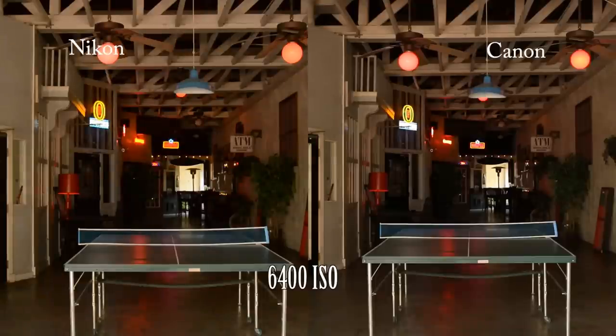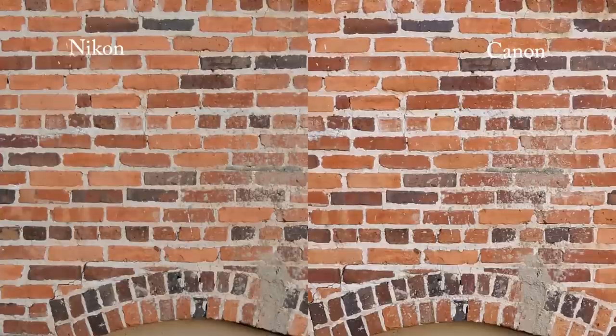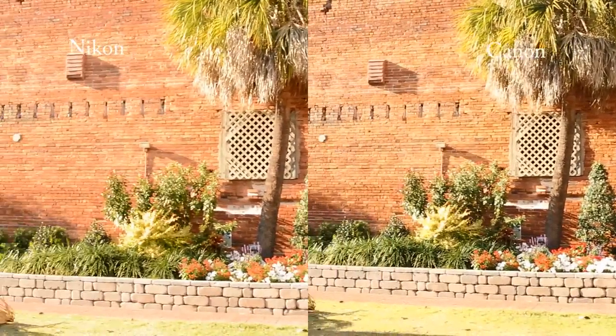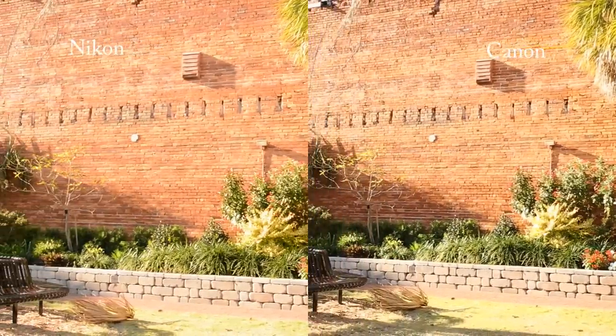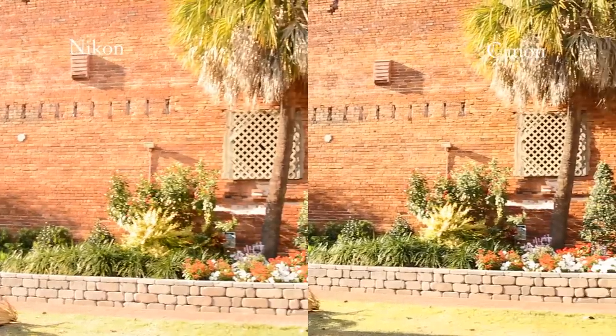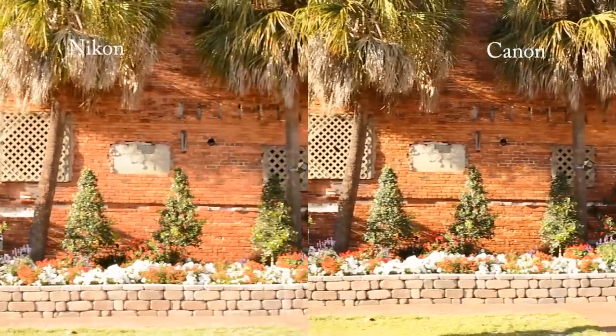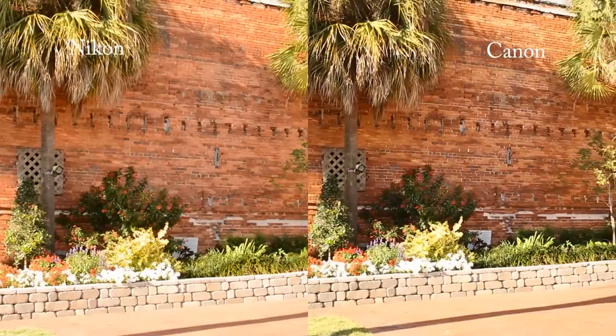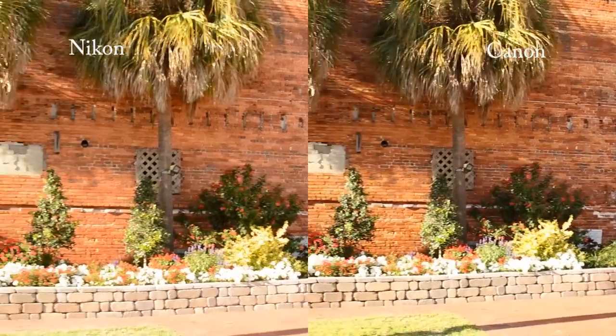One last sharpness test on this brick wall shows the Canon is once again just a little bit sharper — I'm still a bit surprised by that. Zooming to 100%, we can see the same thing with a little more contrast on the Canon. As for moire and aliasing, I was really concerned about the Nikon, but we're not seeing anything bad — everything looks smooth. The fact that the low-pass filter is gone doesn't seem to be an issue; the Nikon handles moire and aliasing very well.